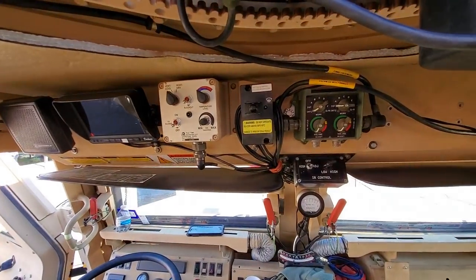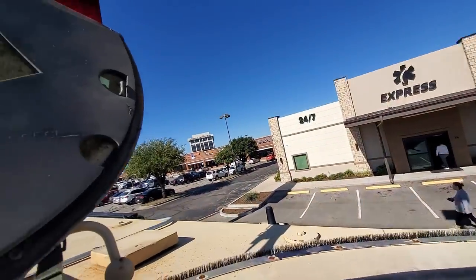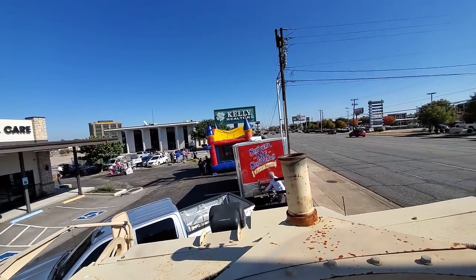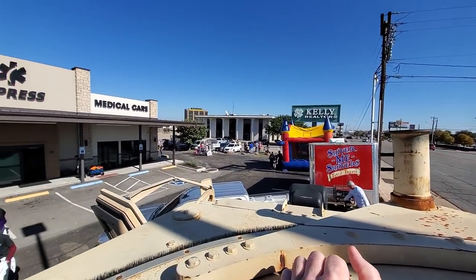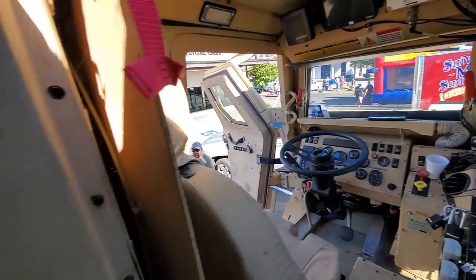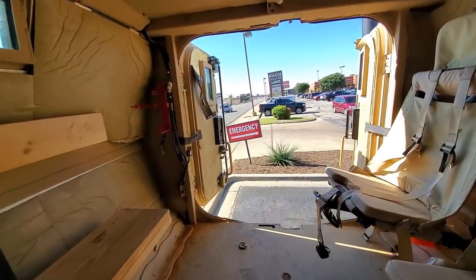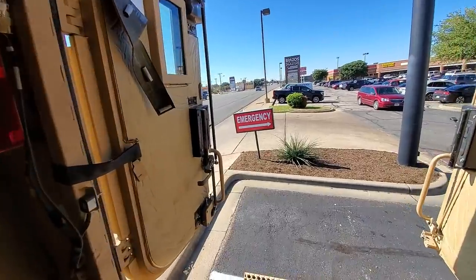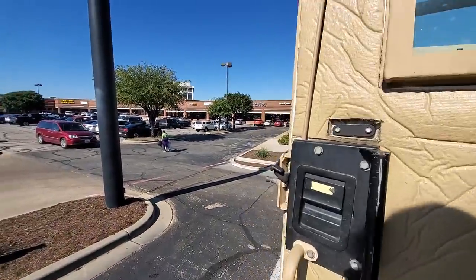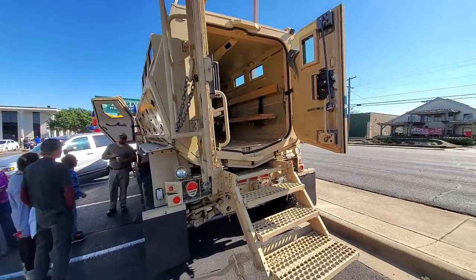Don't get a chance to walk around inside these things very often. You can even pop out the top here if you need to. You don't get a chance to see these things very often. You've got to keep your head low down, too — you'll bump your head if you're tall like me. So that's way cool. Let's see what else they've got here.